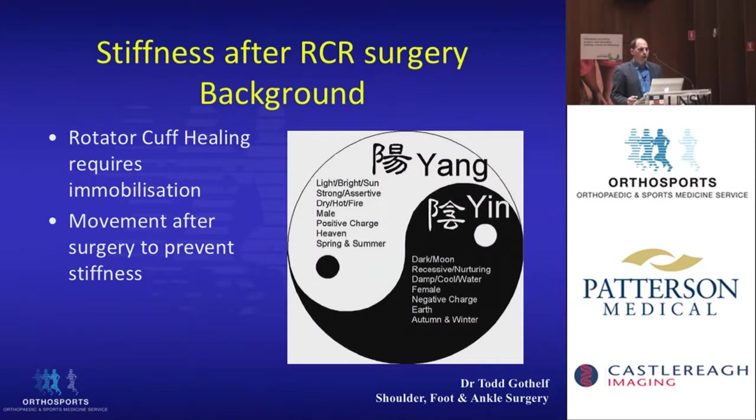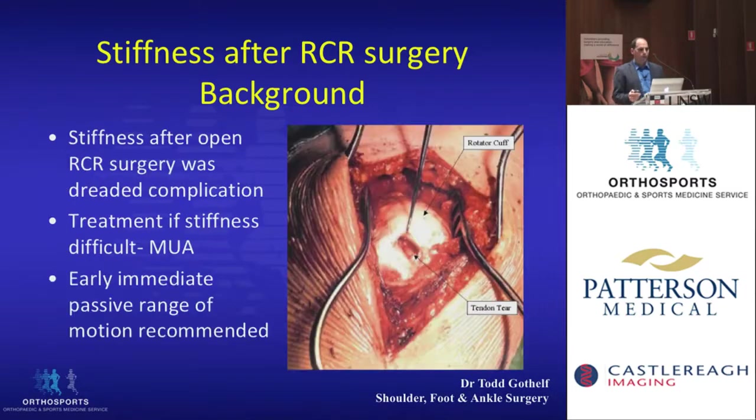I'd like to turn now to stiffness after rotator cuff surgery, and bring up a few concepts around stiffness that have generally changed — concepts important for physiotherapists during rehab. There are conflicting goals: if you do a rotator cuff repair, you want it to heal, which usually requires immobilization. At the same time, you want to prevent stiffness, so you need movement. There's a fine balance between how much immobilization and when you start movement.